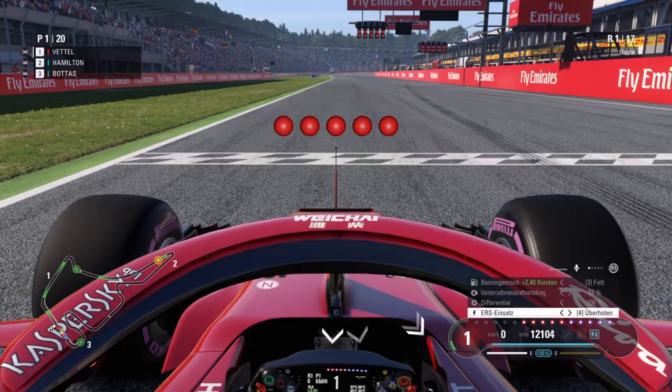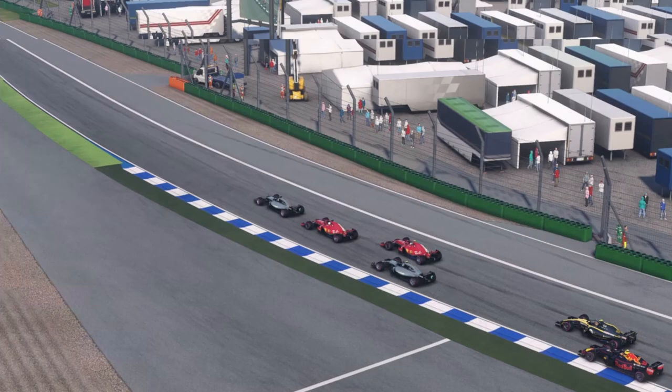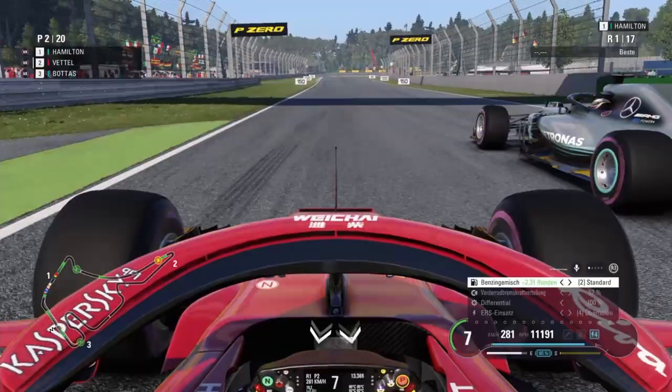It's lights out, away we go. Bottas reacted quickest. Now it's my turn. Vettel and Hamilton go side by side into T1, and Hamilton is ahead. Behind them, the Ferrari of Kimi Räikkönen and Valtteri Bottas fighting for P3.